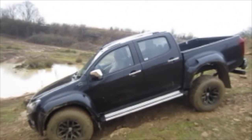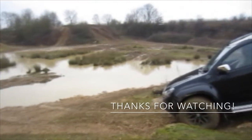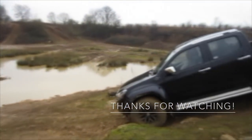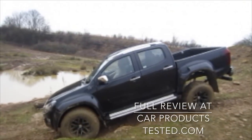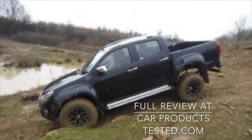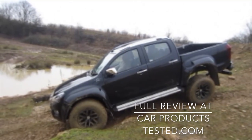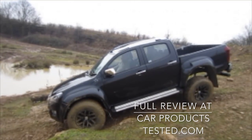Check out the other videos I've done of it wading through the water on this rather rough old quarry. Hope you've enjoyed that and please check out the full review of the Isuzu D-Max Arctic Trucks specification on CarProductsTested.com.